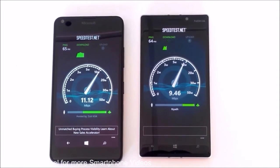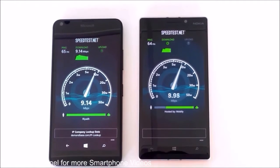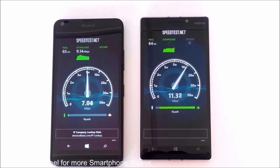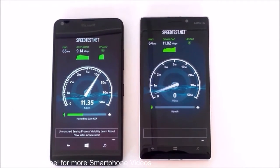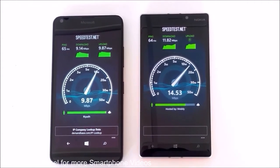This time the Lumia 640 is getting much better performance. The average downloading speed for the Lumia 640 is 9.14 Mbps and for the Lumia 930 is 11.82 Mbps.